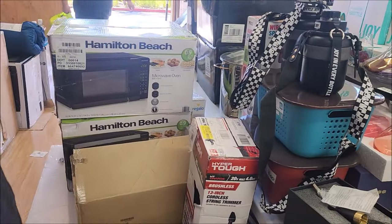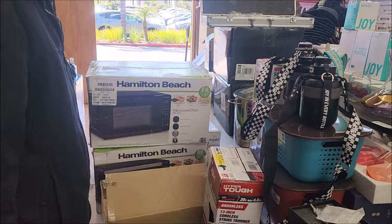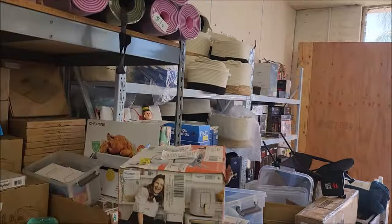Oh, there's a 0.9 cubic foot microwave. Microwave — yeah, cool.